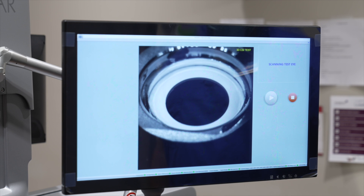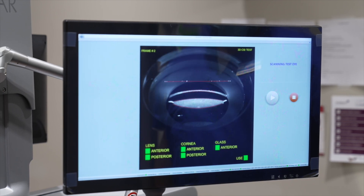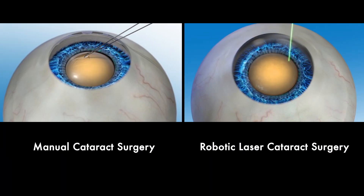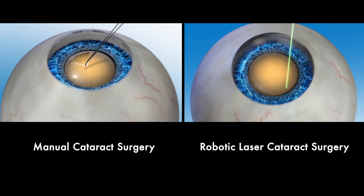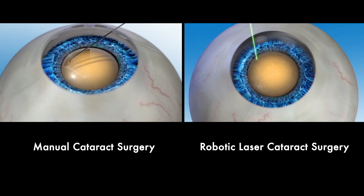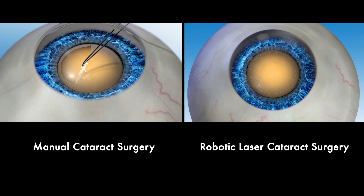This is because robotic laser cataract surgery combines your surgeon's skill and expertise with robotic intelligence and precision to guide and optimize treatment for cataract removal and astigmatism correction, if needed, in the same procedure. In this video, we will look at the differences between manual and robotic laser cataract surgery, to help you better understand your options so you can talk with your surgeon about the right procedure for your visual needs.